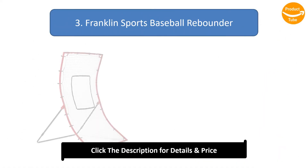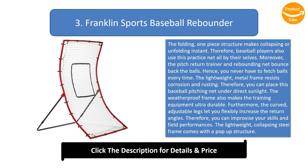Number 3: Franklin Sports Baseball Rebounder. The folding one-piece structure makes collapsing or unfolding instant, so baseball players can use this practice net all by themselves. The pitch return trainer and rebounding net bounce back the balls so you never have to fetch them every time. The lightweight metal frame resists corrosion and rusting.